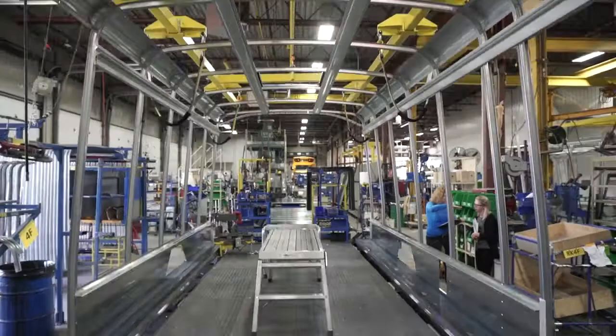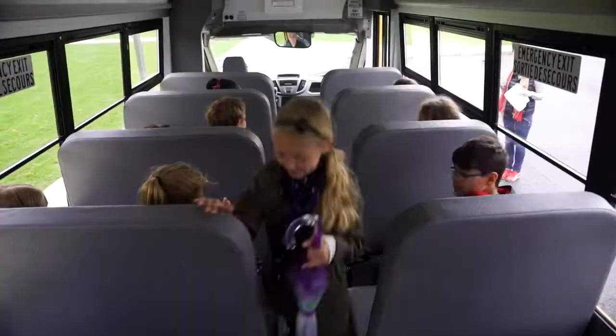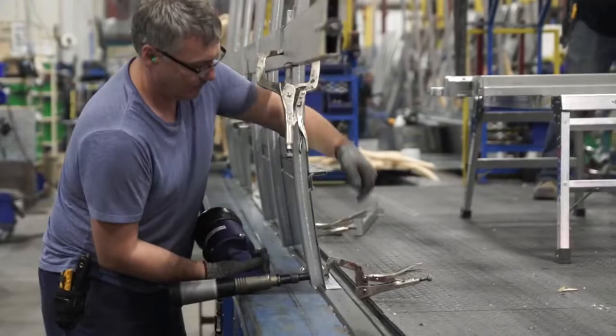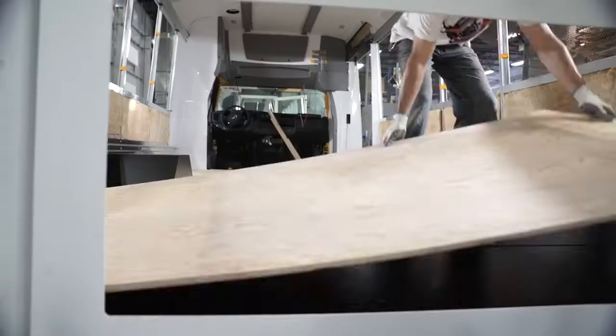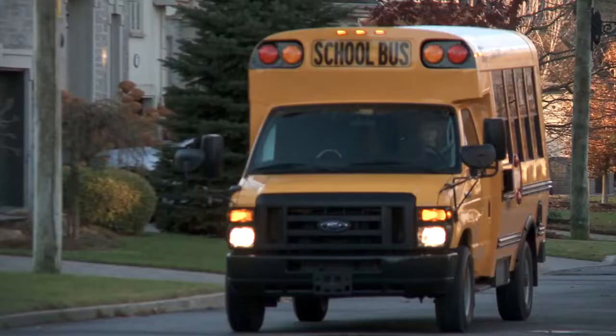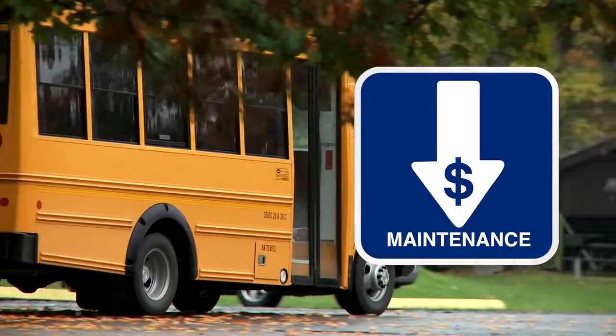Our recognized designs and configurations allow passengers easy and comfortable access throughout the bus. A weld-free galvanized structure, aluminum side panels, superior insulation, and a completely sealed floor contribute to providing a smooth and quiet ride while reducing maintenance costs over the lifetime of your vehicle.